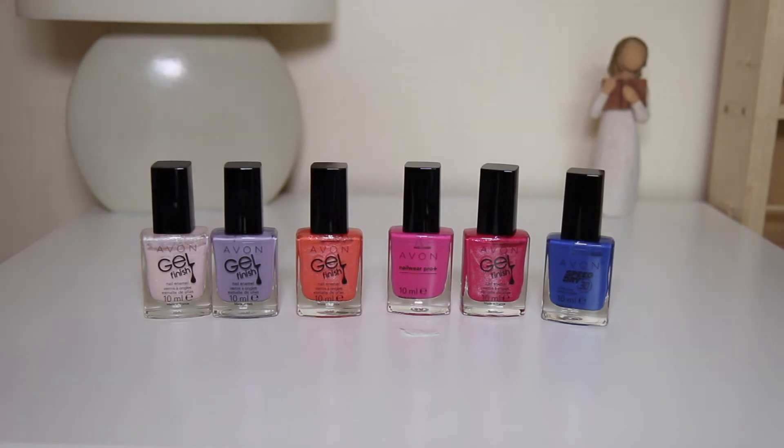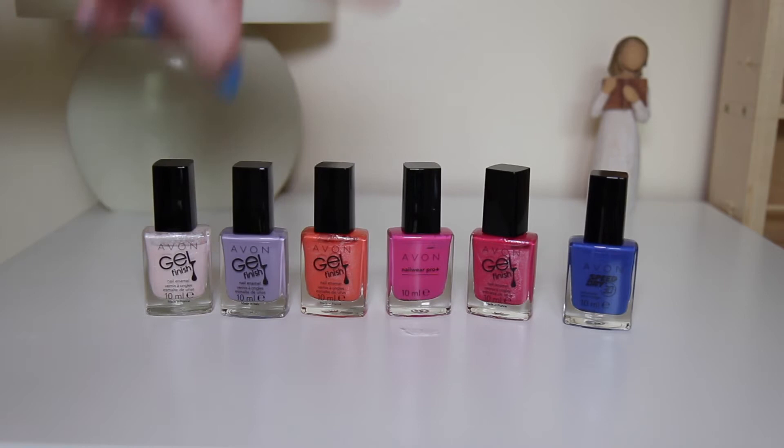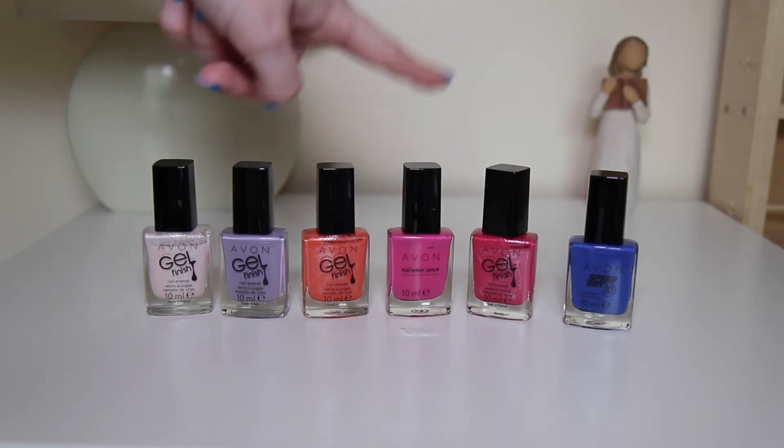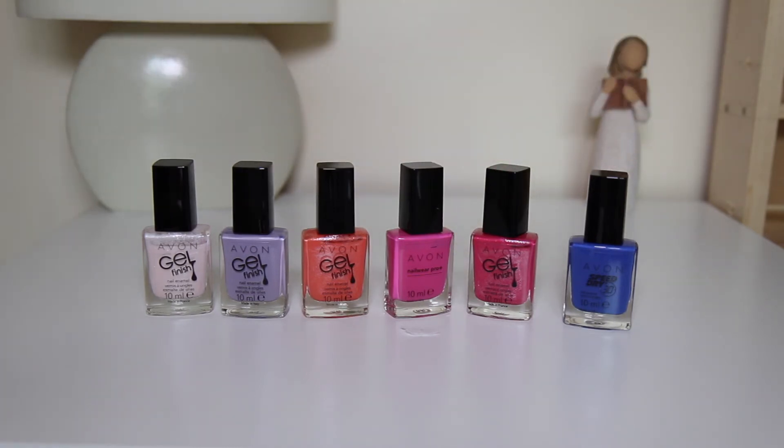Next up we have my Avon collection. I really like Avon nail polishes because they are reasonably priced — about three to five pounds per bottle — and they're really good nail polishes. I've got six Avon polishes. Starting from the left: Sheer Shimmer, then Lilac, Coral Shimmer — these three polishes have glitters through them and a gel finish, along with Viva Pink. Then we have Pink Shimmer and On Point Blue. My favourite out of all of these is probably the blue one — it's a really dark kind of navy blue and it's really pretty on your nails.